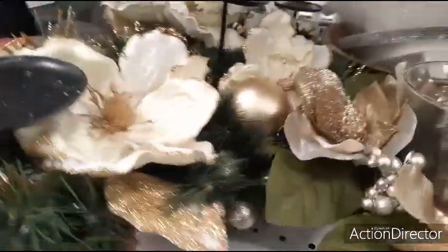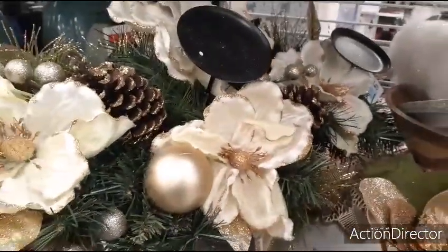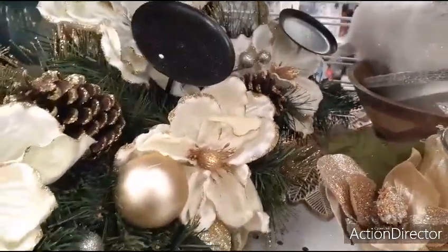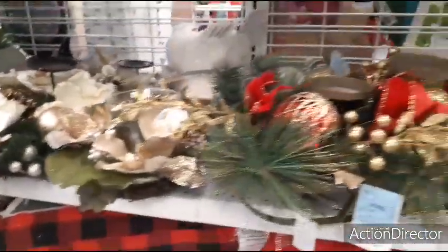Coming over here, this one is a little bit bigger — it looks like a two pillar candle. You have the pine cone, it's gold and white, with a matte gold ornament, and this one is going to be $18.99.